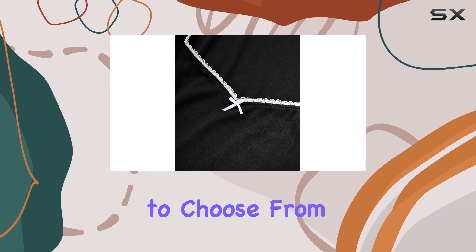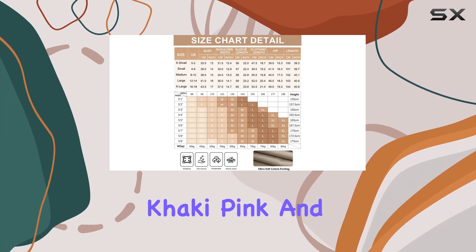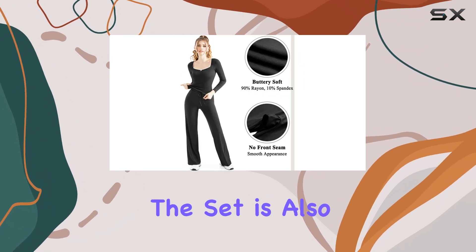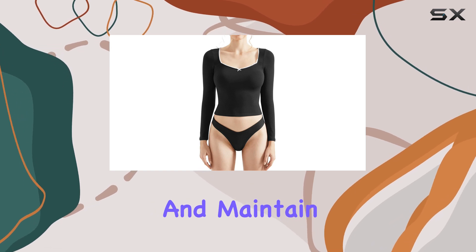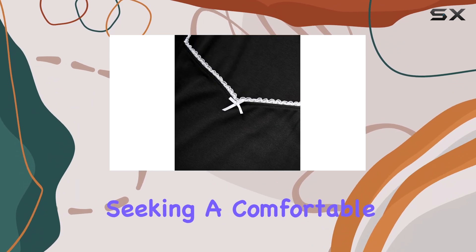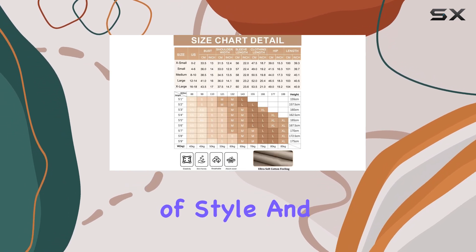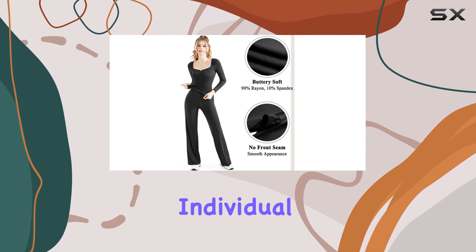With a range of colors to choose from, including black, dark gray, gray, khaki, pink, and dark brown, you can find the perfect shade to suit your personal style. The set is also machine washable, making it easy to care for and maintain. Overall, this women's lounge set is a fantastic choice for anyone seeking a comfortable and fashionable addition to their wardrobe, offering a perfect blend of style and comfort, making it an essential piece for any fashion-conscious individual.